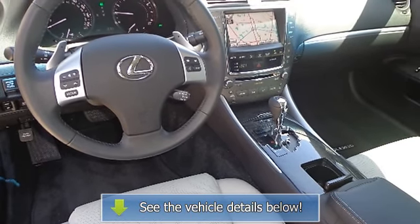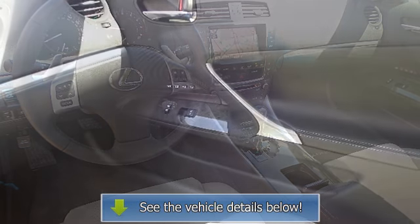Illuminated remote fuel filler and trunk release. Interior wood trim. LCD multi-information display.